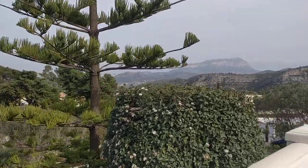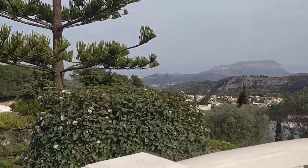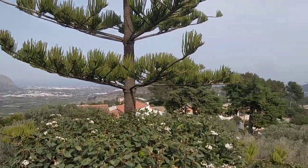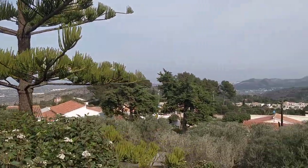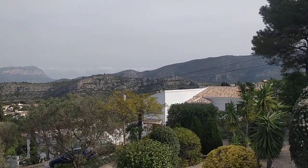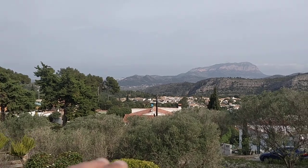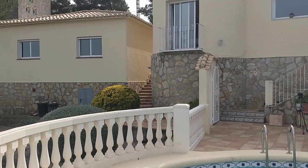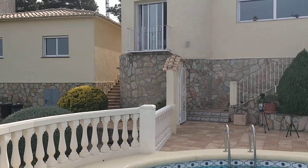This is Rob from the Jacaranda office. We're here today listing a key ready villa with incredible views looking across the Costa Blanca all the way down to the Monco. We've got an olive orchard sitting on over 2,000 square meters, a low maintenance plot, and a three bedroom villa.